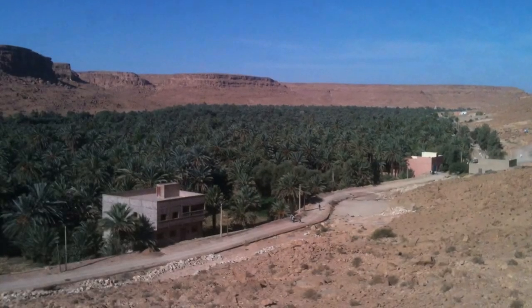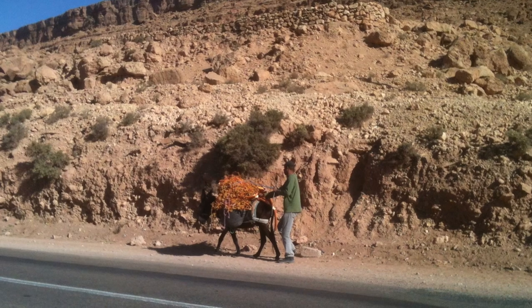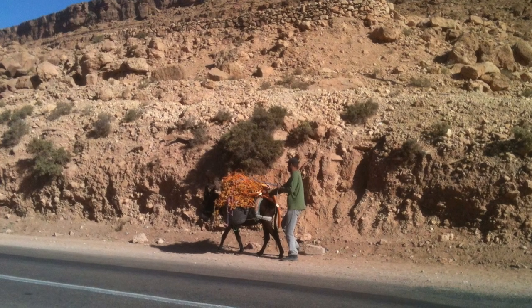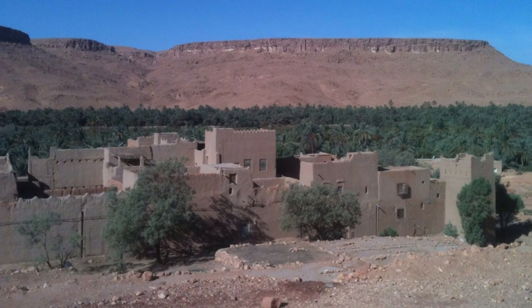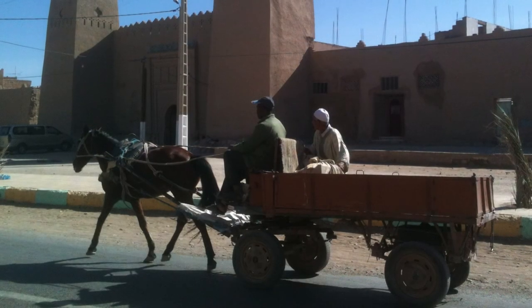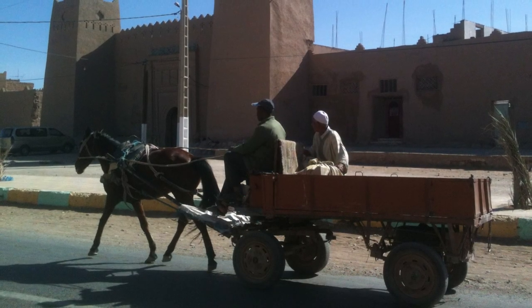Back on the road the next day, this chap ran over to me to deliver a handful of dates — such friendly folk. In parts, the typical street scene transports you back to another time.